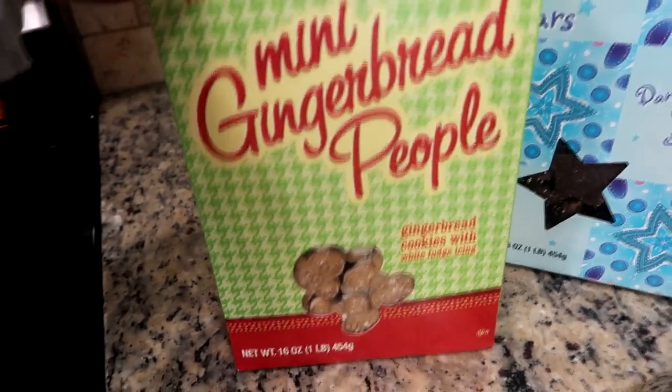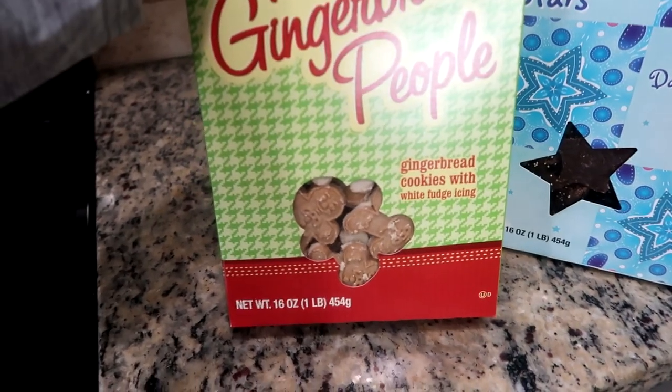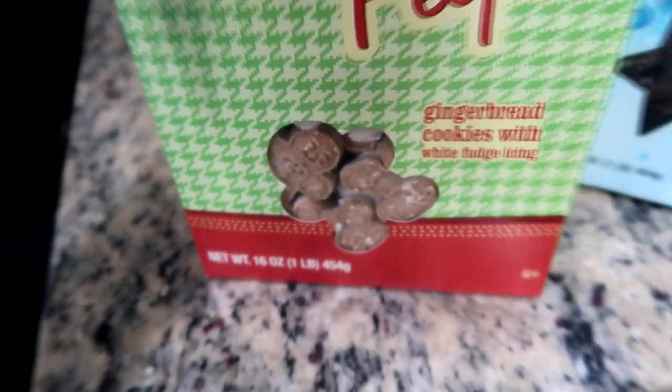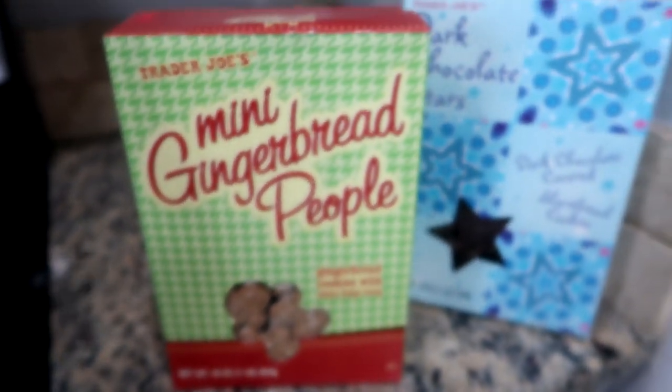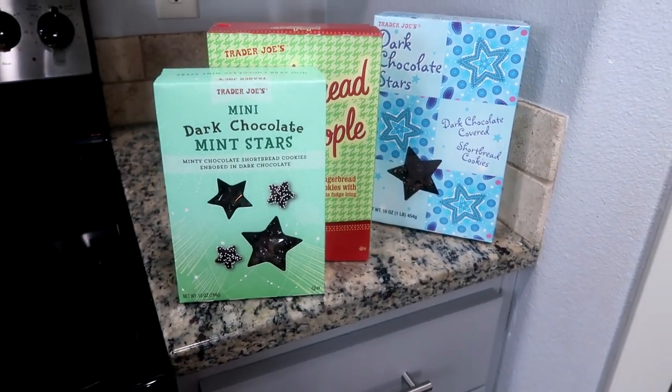And then I love these — my kids love these too. The mini gingerbread people — gingerbread cookies with icing. There they are. There is so much stuff out right now.